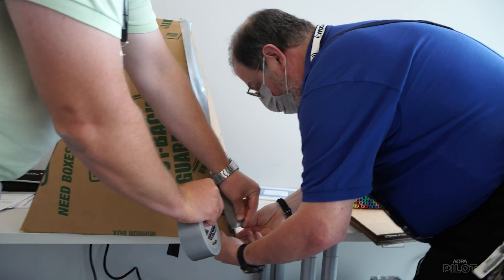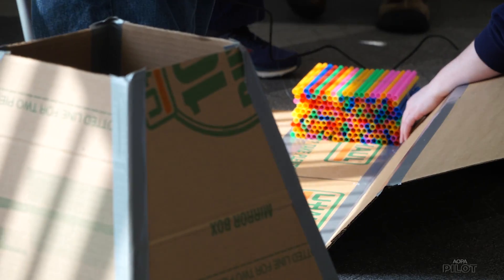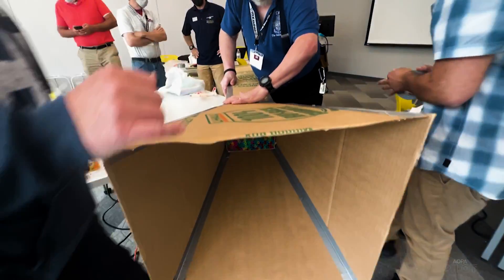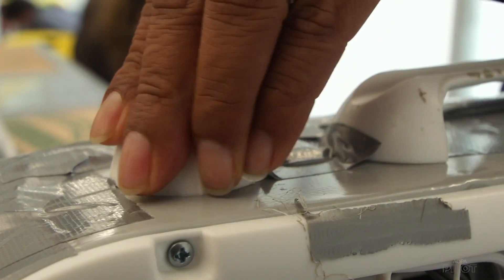The curriculum is designed to be fun and engaging, and teachers working on the airfoil project were able to build their own wind tunnels and see how changes to airfoils affect lift.